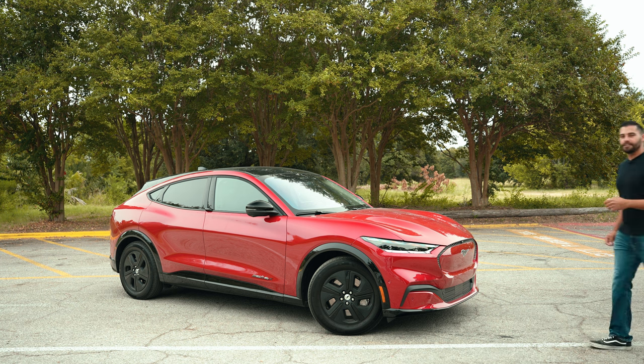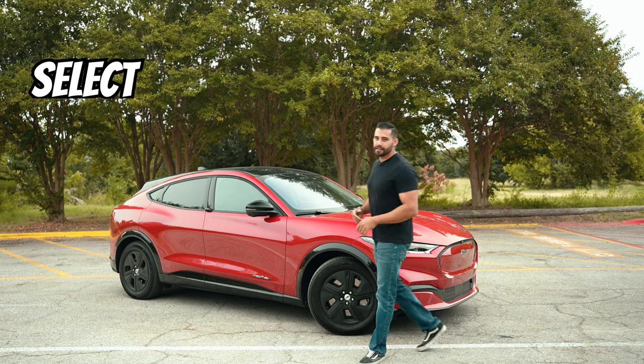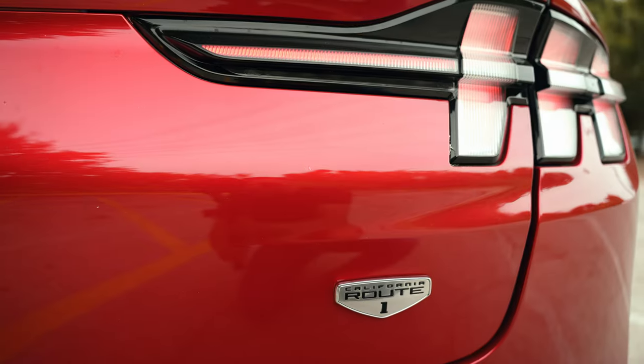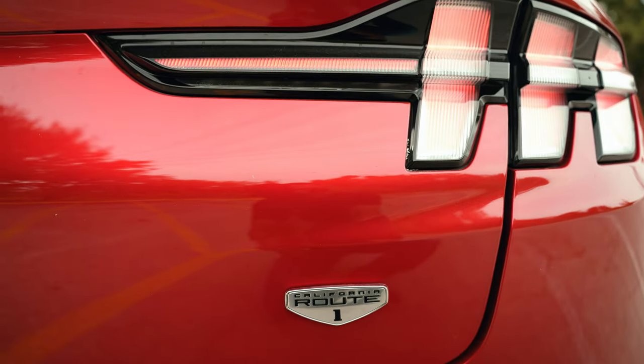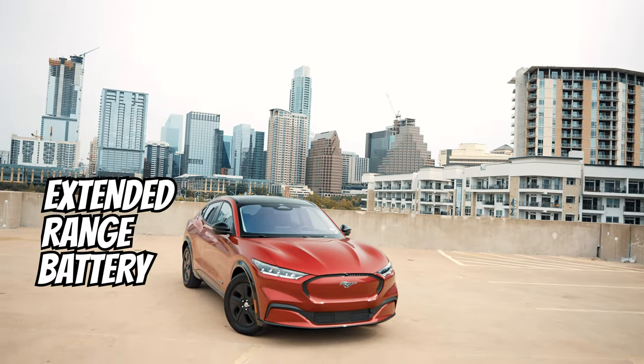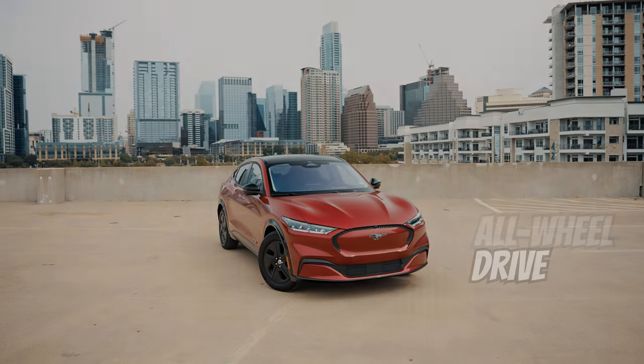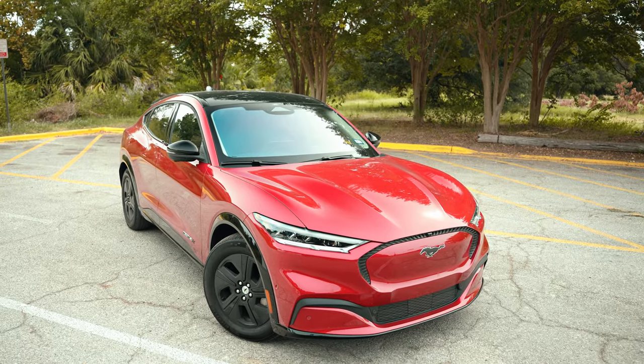The Mustang Mach-E trim levels include the Mach-E Select, the Premium, the GT, and the Mach-E California Route 1. Unlike the other Mach-E models available, the 2022 California Route 1 trim level comes standard with the extended range battery and E all-wheel drive, netting an EPA estimated range of 314 miles.